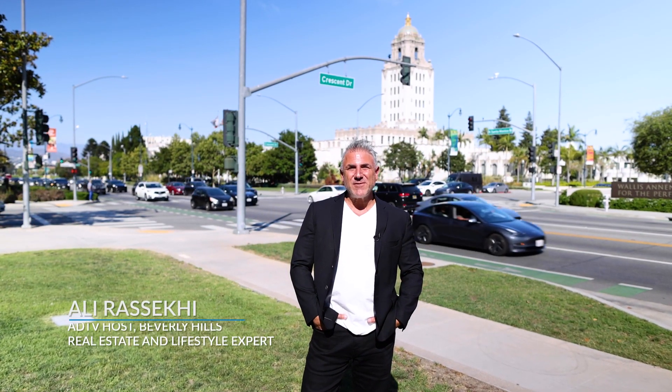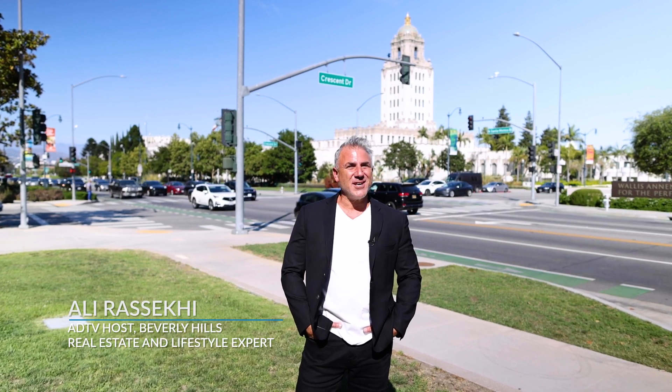Hi, everybody. Welcome to beautiful Beverly Hills, California. Just another sunny day in L.A. I'm your host, Ali Rasecki, and today I'm going to showcase a wonderful townhome located just down the street. Come with me and we'll check it out.